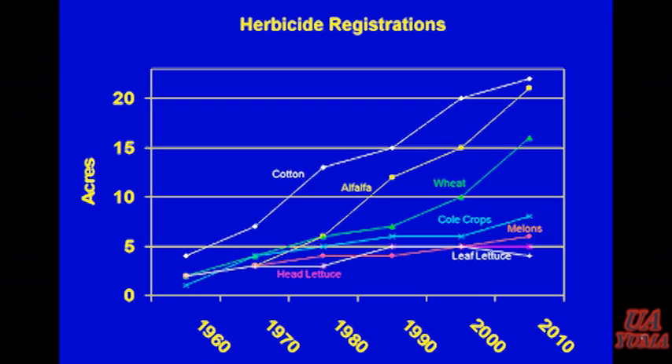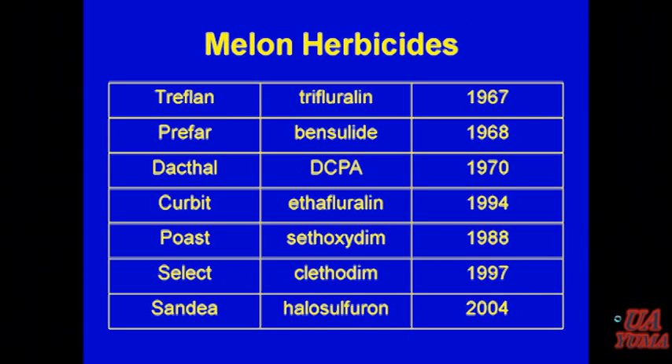This slide shows development of herbicides for the various crops grown in this region over the last 50 years. You can see that for melons, very little has been developed in recent years. There's only one crop, leaf lettuce, that has fewer herbicides available. With the exception of halosulfuron or Sandia, and Select, just about all of them are 25 to 30 years old. So most of our efforts have been not in developing new chemistry but figuring out ways to make the old products work better.